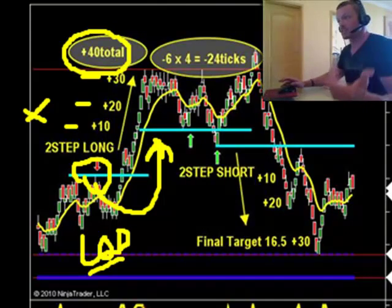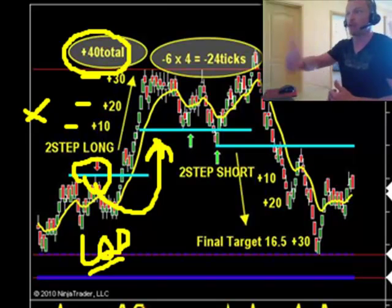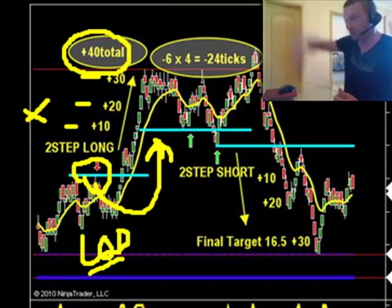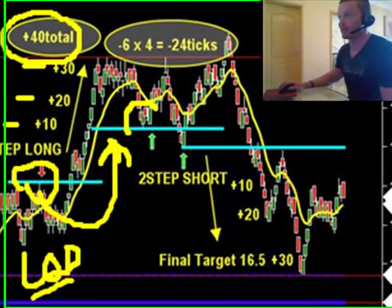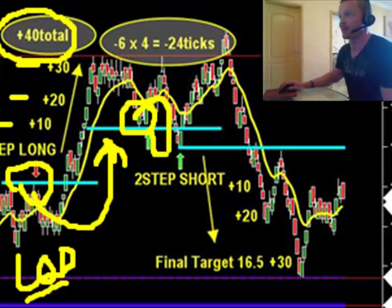Then we said, okay, if the market's now going to stop here at the top, we'll look for a two-step pattern short. What rises will fall. So we take the long trade here for a two-step long, make our 40 ticks there. We then saw a two-step short right here — break below that for our two-step short — but we got stopped out on that one; it bounced back up.